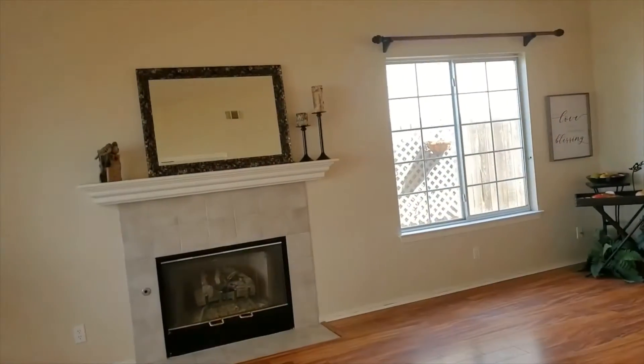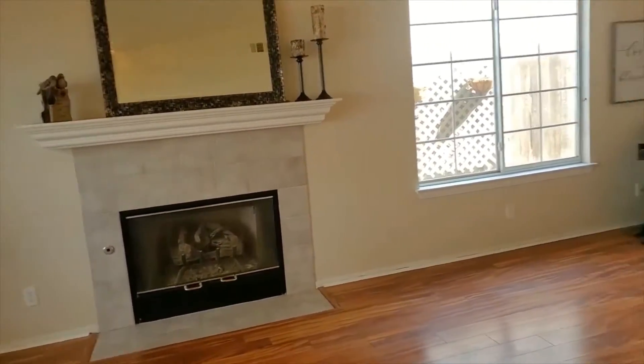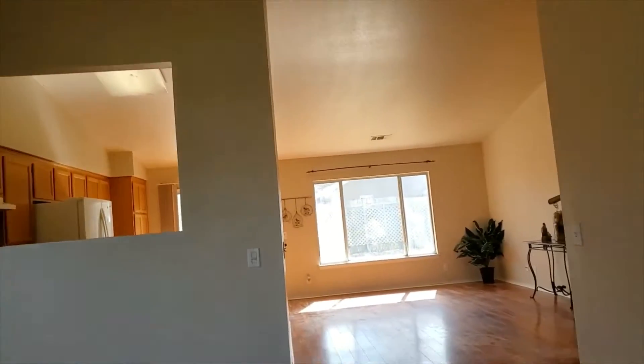There's an amazing wood-burning fireplace that has wood logs in it with a gas jet. The vaulted ceilings make the space feel incredibly spacious and expansive.